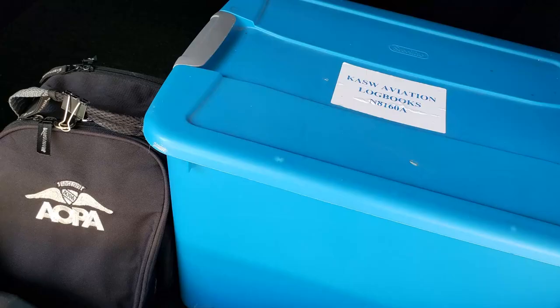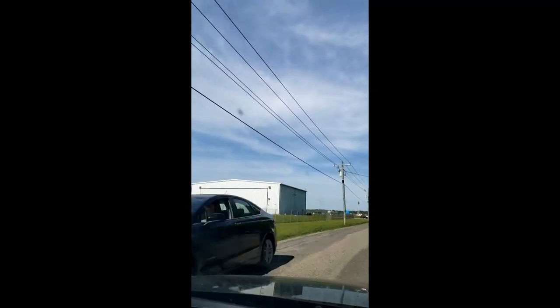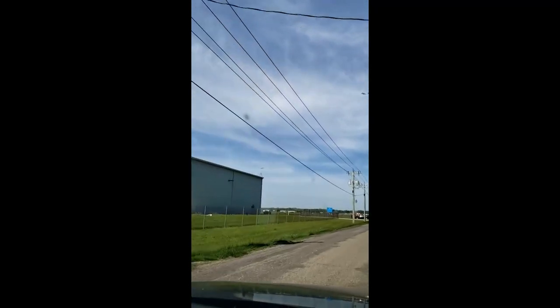Hey everybody, welcome back. Beautiful morning to fly. Unfortunately we've got the aircraft logs in the back, which can only mean one thing. Headed to the airport now to ferry the plane down to the A&P so he can have a look. Hopefully it's a quick fix and we're back home tonight. Keep your fingers crossed. Again, the not-so-glamorous side of ownership, but safety first — so we're gonna take care of it and bring you along for the ride.